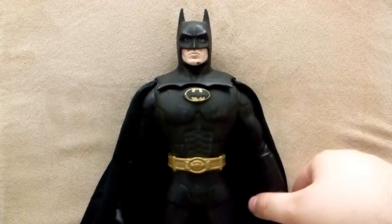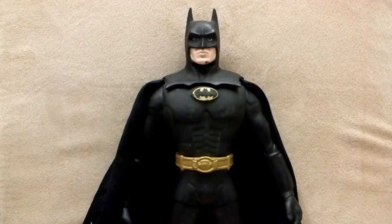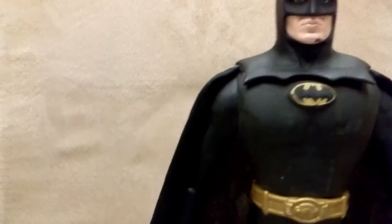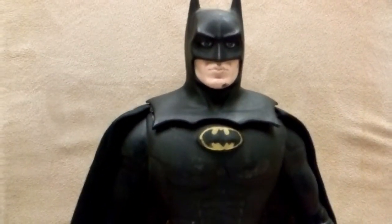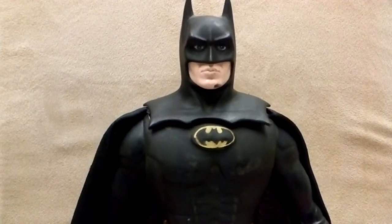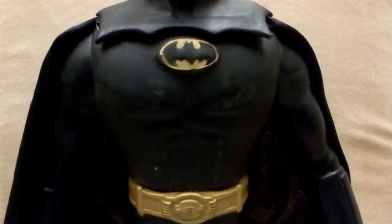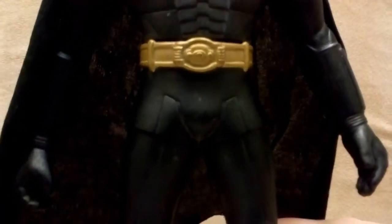Really simple, but he just has a kind of charm to him — he's grimy, he's weathered. I think he's got a great sculpt too. That looks pretty good, that looks like Michael Keaton. He's got the blue eyes, the classic 1989 Batman insignia, and a great belt.